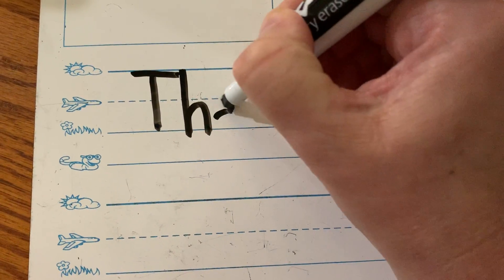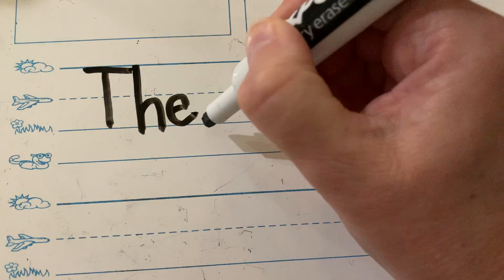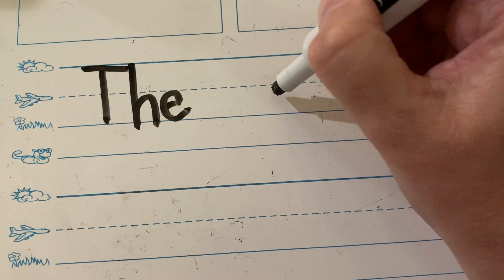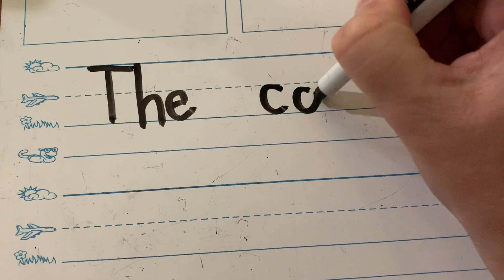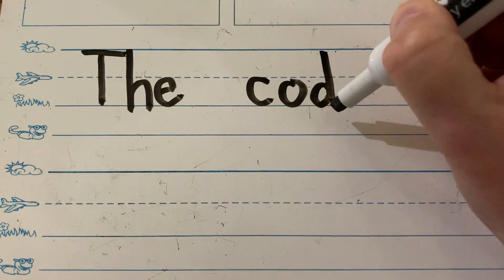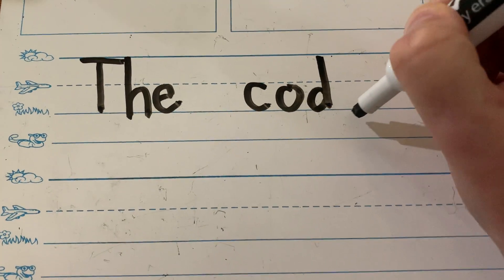The cod. Jimmy, do I write 'cod' right here? Jimmy said make a space — it's a new word. Okay. Cod: C-O-D. Now I'm going to write 'is.' Janaya, what do I have to do? Make a space.